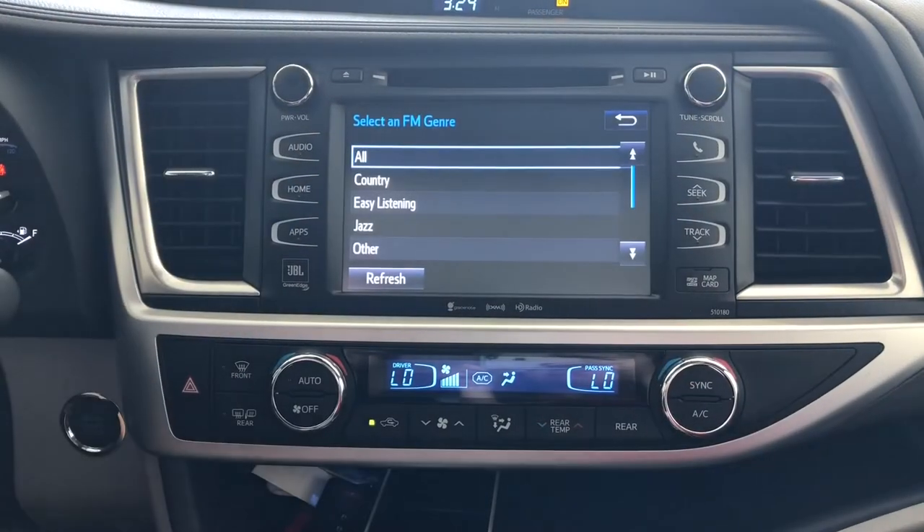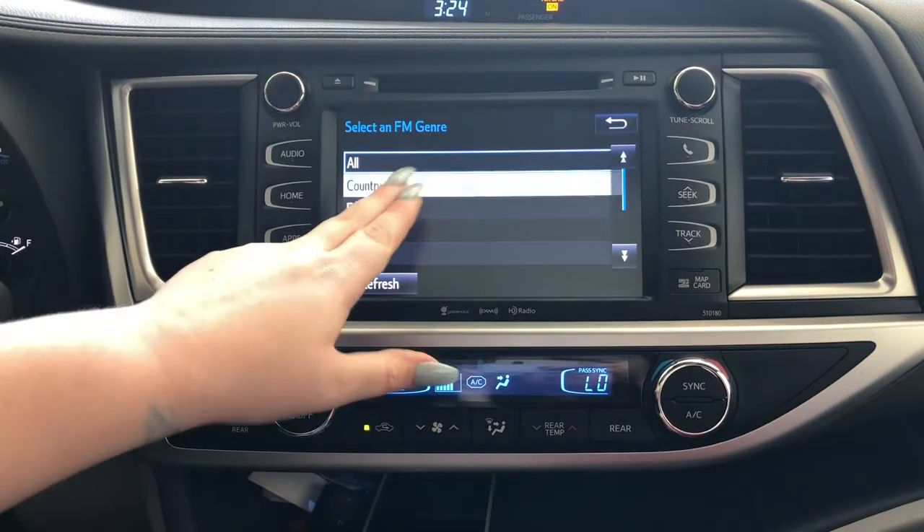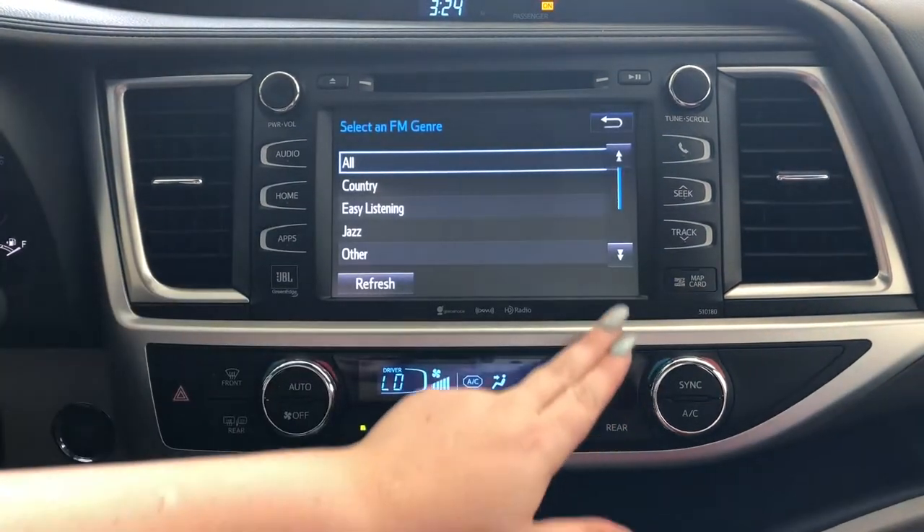Go to the customer's favorite radio station and press and hold. The radio station will be saved to one of the pre-saves, and you have 36 pre-saves. On this list you are able to save AM, FM, and SiriusXM.